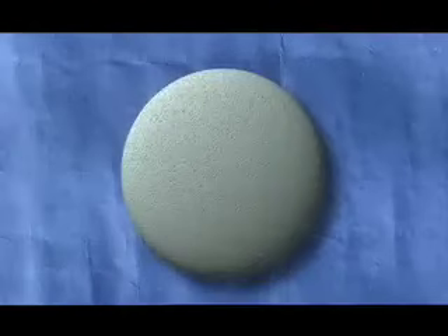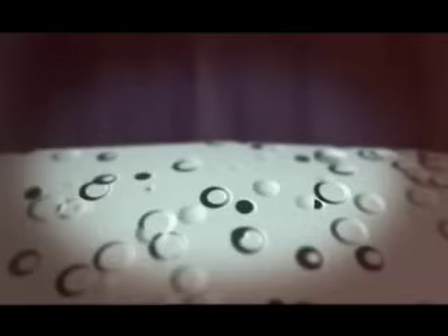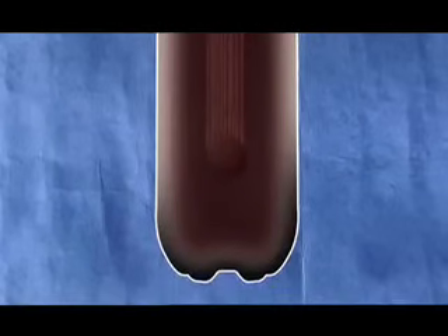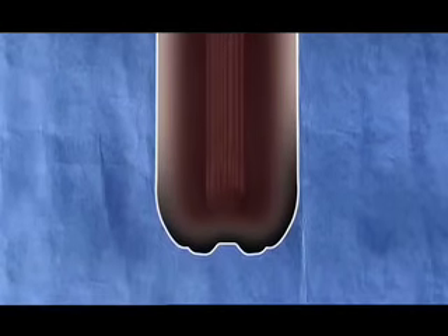Look at a Mentos close up and it's like the surface of the moon. That might be the candy key. Drop one in cola and every tiny crater provides a site where a CO2 molecule can change to gas. Because Mentos are so pitted, the theory is that millions of CO2 bubbles are formed in a very short space of time. And because the candy sinks and this rapid release of gas happens at the bottom of the cola, you get that famous fountain.